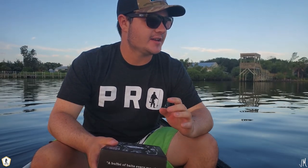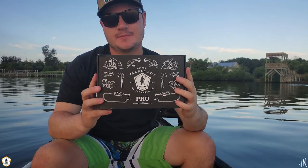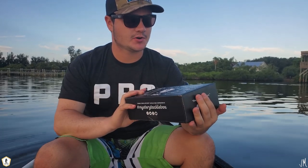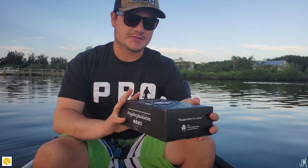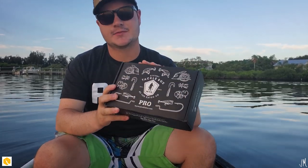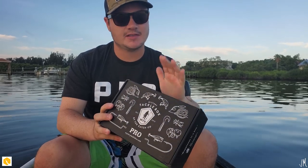Good morning guys, we're getting right into it today. We have a new sponsor for today's video and that is Mystery Tackle Box. If you've never heard of Mystery Tackle Box, it's a subscription-based company where you can get these really cool boxes shipped straight to your door once a month, and you can get them for as little as five dollars. This box specifically is for inshore species, so you're going to get lures geared towards redfish, tarpon, trout, snook, and black drum.